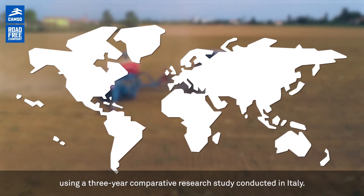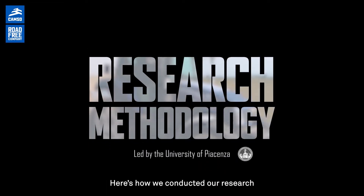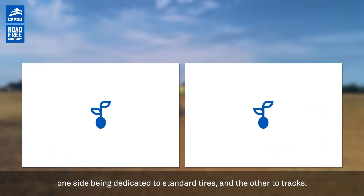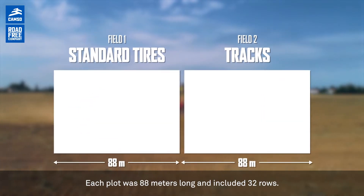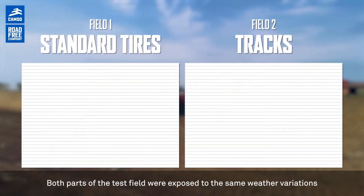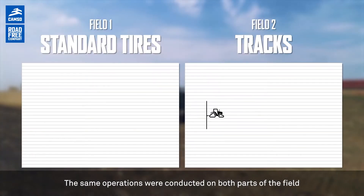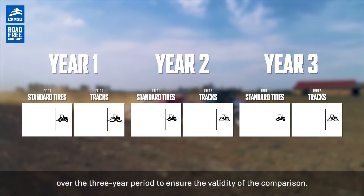This performance has been field tested using a three-year comparative research study conducted in Italy. The test field was divided into two equal parts with the same soil conditions — one side dedicated to standard tires and the other to tracks. Each plot was 88 meters long and included 32 rows, half of which were more passed on than the other half. Both parts of the field were exposed to the same weather variations in both dry and wet seasons, and the same operations were conducted on both parts over the three-year period to ensure the validity of the comparison.